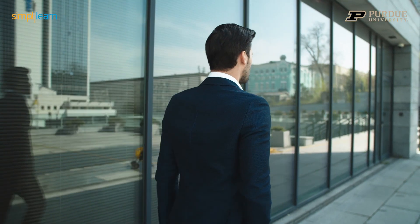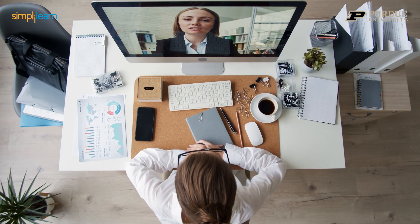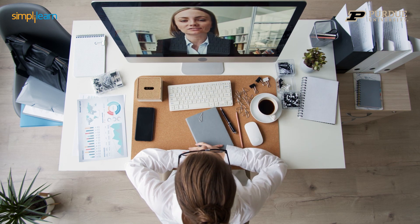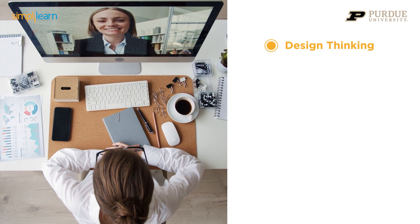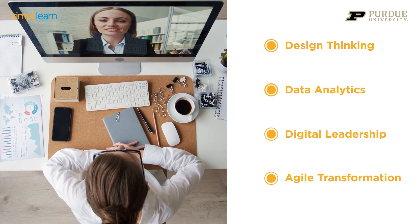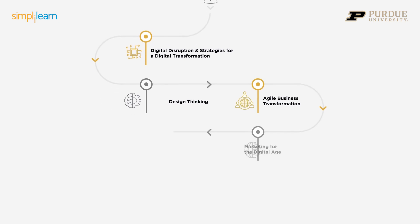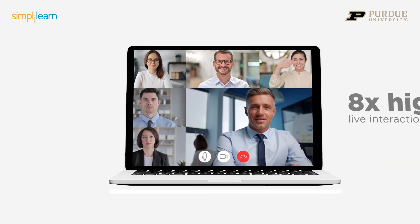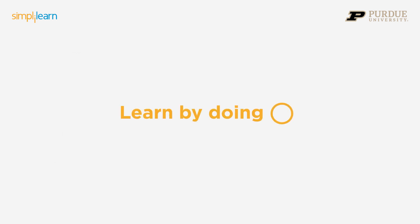Designed keeping in mind the current industry demands, champion a portfolio of in-demand skills, tools, and best practices, including design thinking, data analytics, digital leadership, agile transformation, and more in a cutting-edge curriculum delivered by top industry practitioners in classroom-mirrored eight-times-higher live interaction sessions.